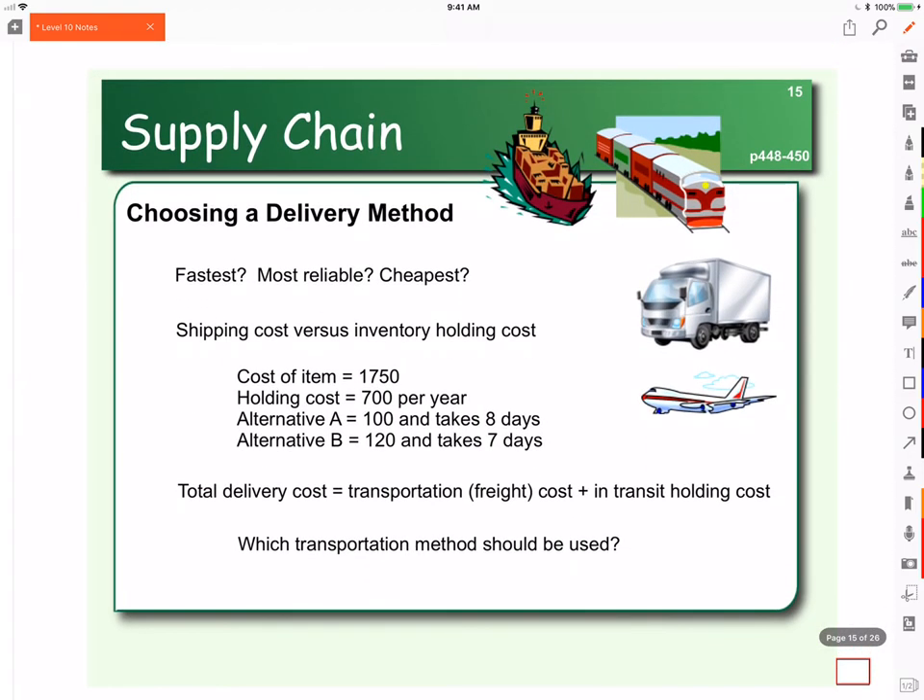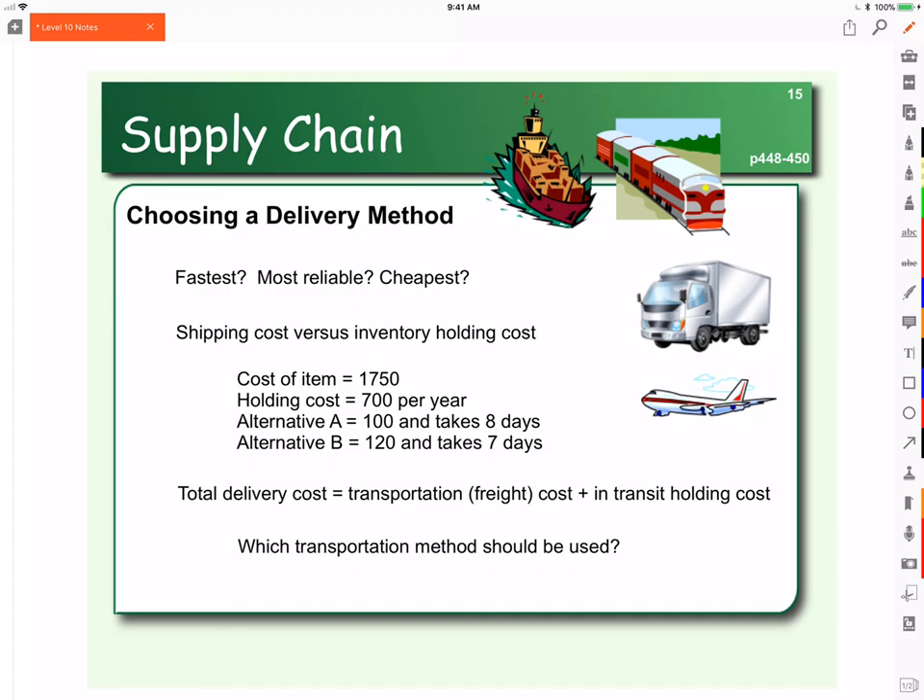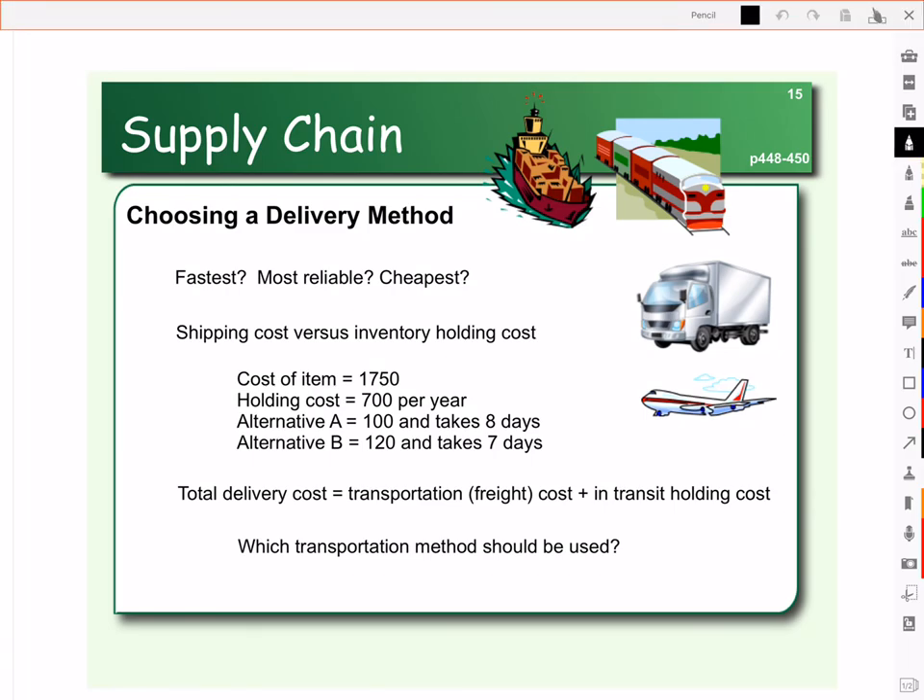When looking at logistics costs, we have to choose a delivery method — how do you want to move your materials? If we have planes, trains, automobiles, and boats, the fastest method is a plane. The most reliable — that is, come rain, come snow, come bad weather, the most likely to get there — is actually transport by truck, and that's why in North America most of our transport is done with trucking. The cheapest method is actually a boat. So when looking at transport across the world, if you're looking for the cheapest option, typically it's by boat.